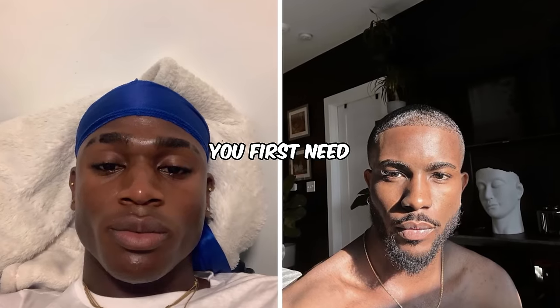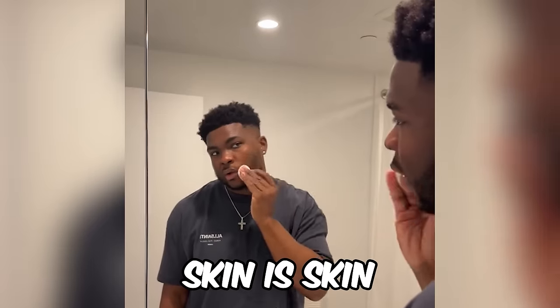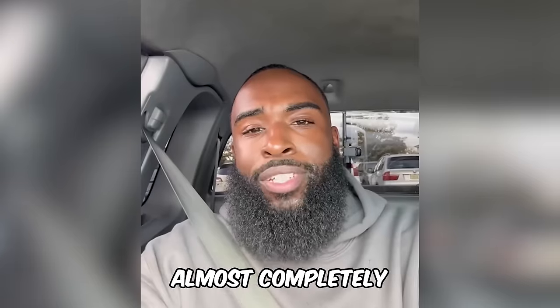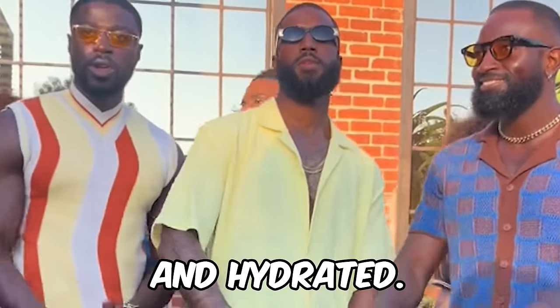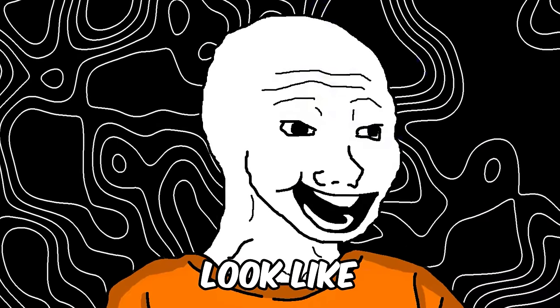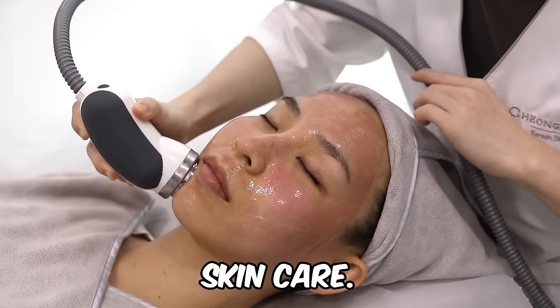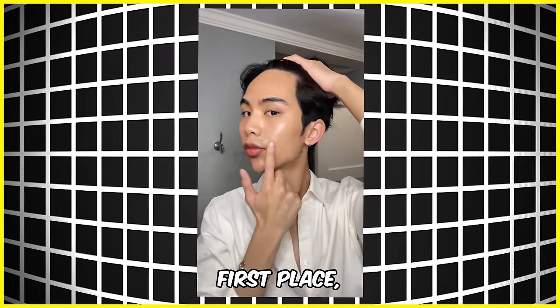Before you can have glass skin, you first need to understand what it actually is. Glass skin is skin that's clean, clear, and luminous with an almost completely flawless complexion — skin that's so clear and hydrated it gives off a shiny and almost reflective appearance, making you literally look like you're glowing. Glass skin is commonly found in Korean skincare, considering they are the ones who came up with it.